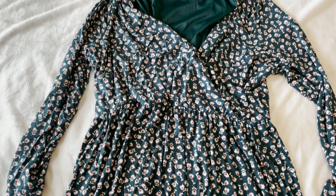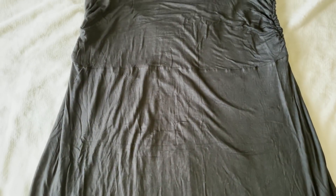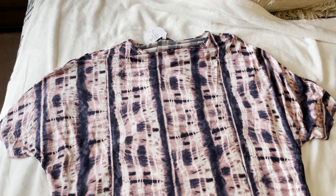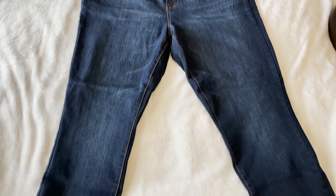So they sent me this dress, some type of maxi skirt, a nice simple gray sweater, kind of a tie-dye top. Oh, they sent some jeans — these look cute already.